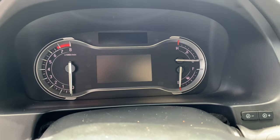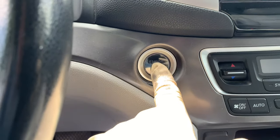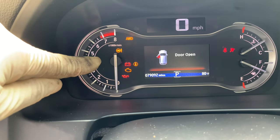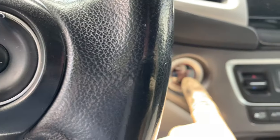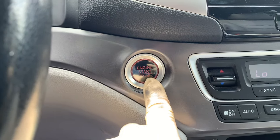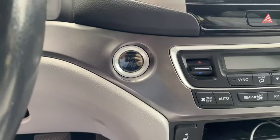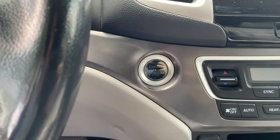Another issue we're seeing is with this push-start button. You'll start it and get a message in the infotainment — look out for a little key icon staying on, which tells you something is going on with the system. There is a warranty extension for this: nine years and 125,000 miles from the original date of purchase — not from when you buy it used, but from when it was originally sold by the dealer. Even if you have to pay out of pocket, it's relatively inexpensive, so it's not a deal breaker.